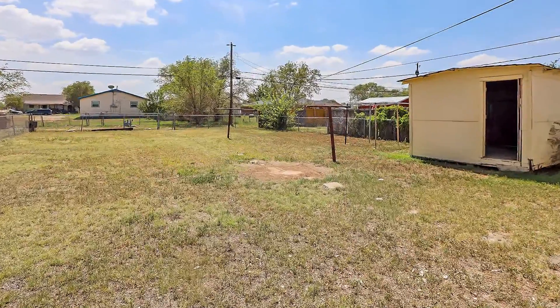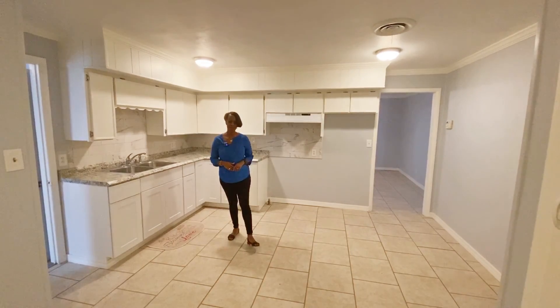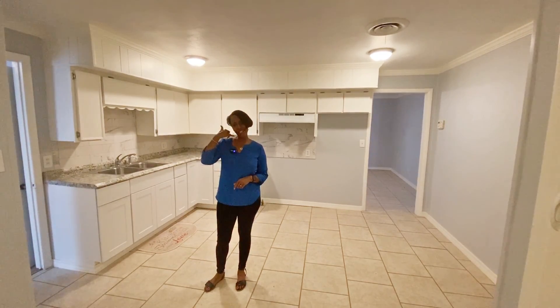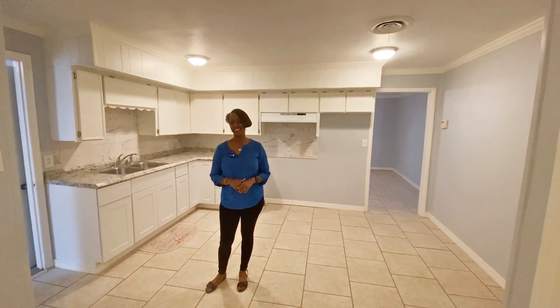This one is ready to go. Remember, this one is a sweet price — it's a steal of the deal, and it's on 17th. For your personal tour, call me, Lisa Harris, 806-433-2783.